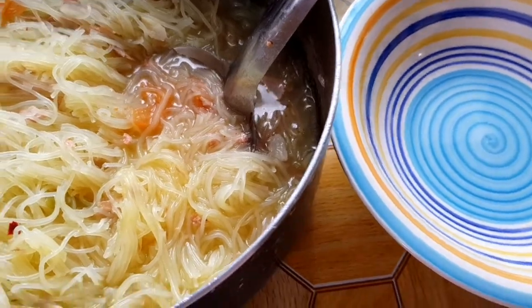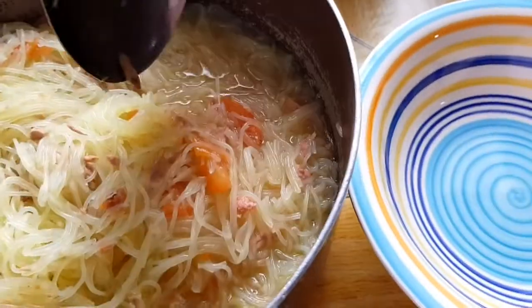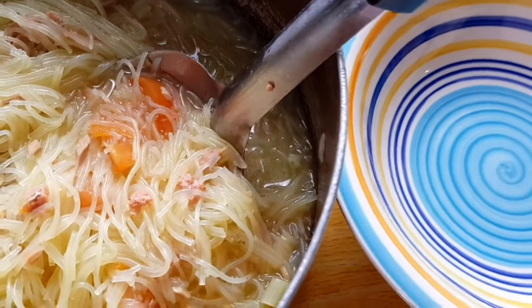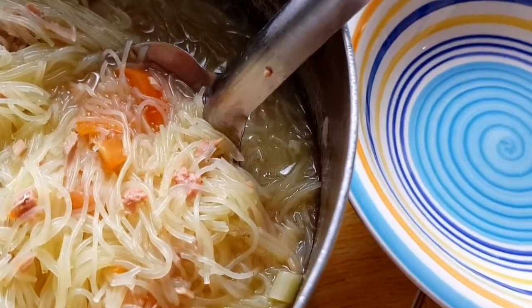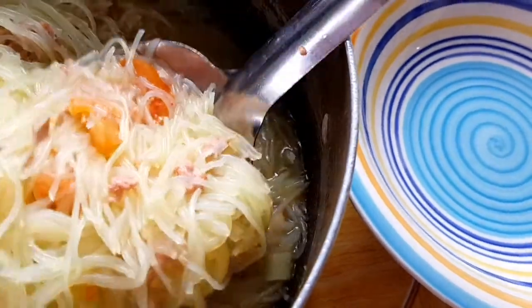Hello everybody! Welcome back to another vlog. For today's video, I'm cooking noodles. I was thinking about the Koi Tio Nam in Thailand, but this is my version. So enjoy!